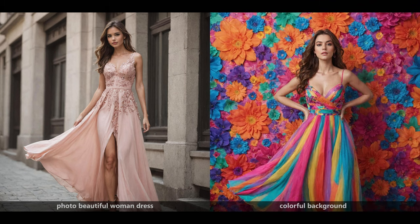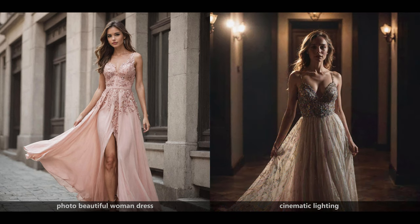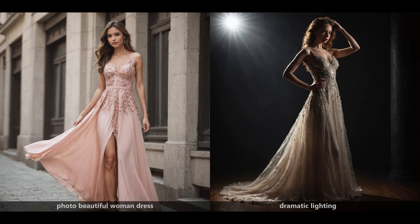The same holds for 'trending on ArtStation.' So all these keywords tend to do something even in a modern checkpoint like DreamShaper Turbo. If you add 'colorful background,' then it goes crazy — not necessarily a nicer picture, but it sure is colorful. And if you add 'cinematic lighting' to your prompt, you get a movie still — that is obvious. And 'dramatic lighting' creates a very nice image.